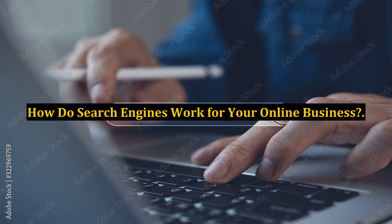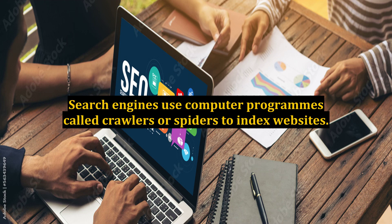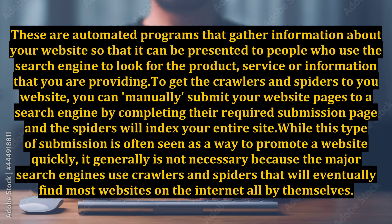How do search engines work for your online business? Search engines use computer programs called crawlers or spiders to index websites. These are automated programs that gather information about your website so that it can be presented to people who use the search engine to look for the product, service, or information that you are providing. To get the crawlers and spiders to your website,